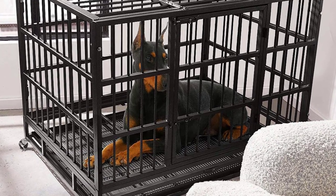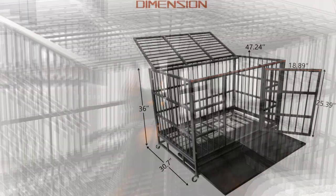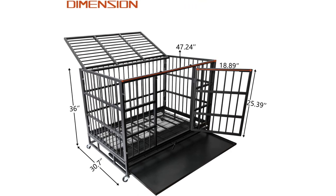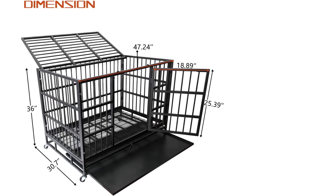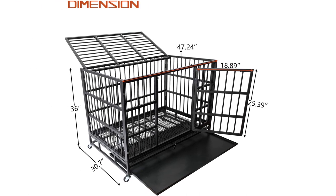The cage kennel features two doors for easy interaction with your dog, as well as easy entrance and egress. Removable trays slide out from underneath the floor grate, making cleaning quick and easy. The multi-layer green coating and outer paint are weather, scratch, and scuff-resistant, as well as non-toxic, to keep your pet safe.